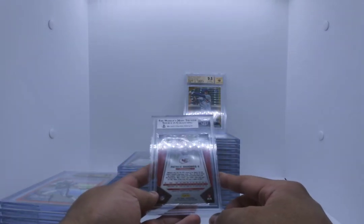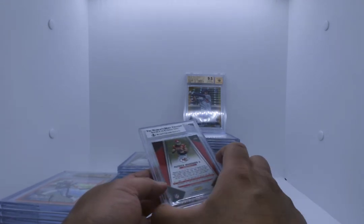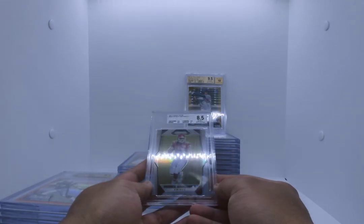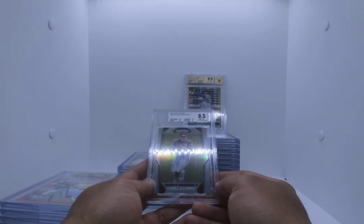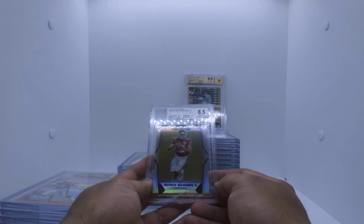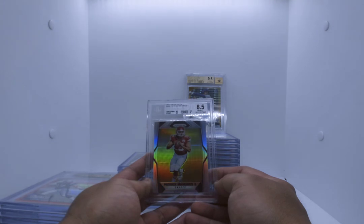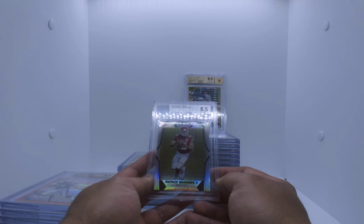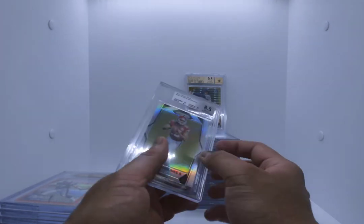Patrick Mahomes silver 2017 Prism — all of them are hollows because there were no non-hollow rookies. 8.5, surface is an 8 when I step on it. Centering and edges 8.5, corners 9.5. I'm shocked they kept it at 8.5, which is good. Still a beautiful card and will be for sale.